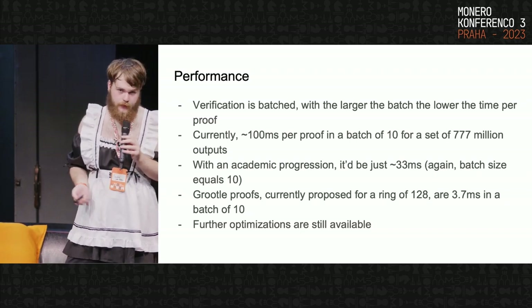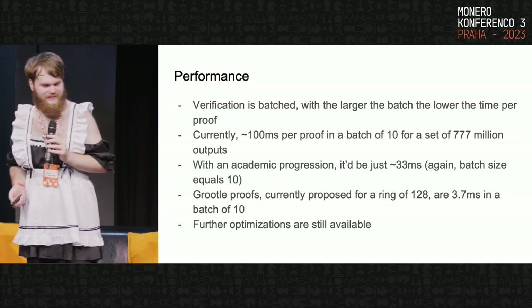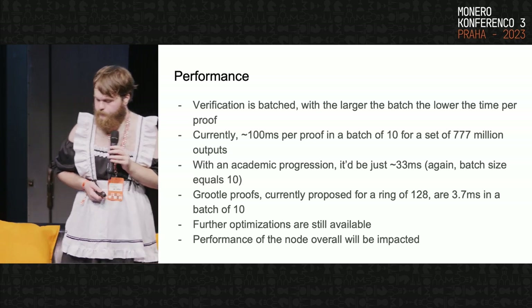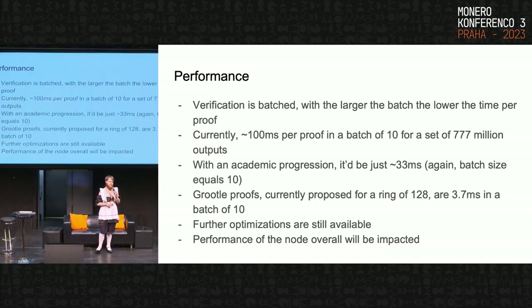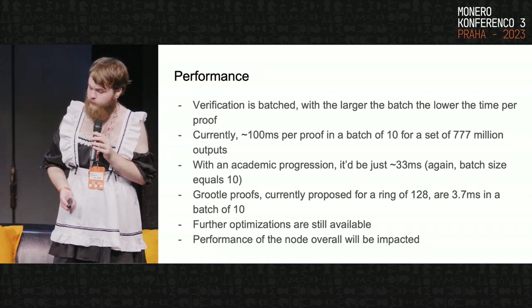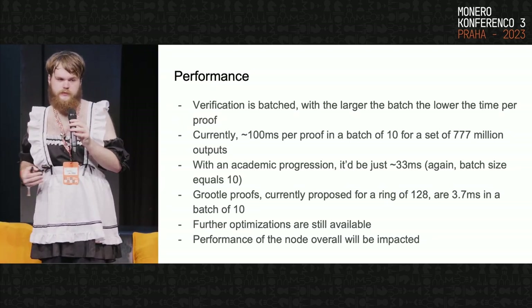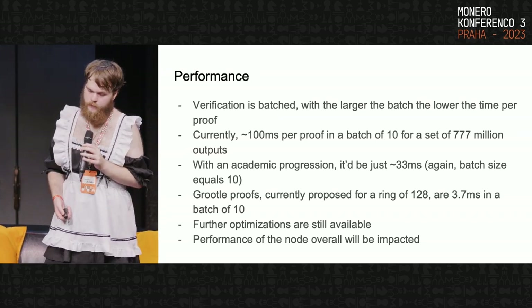Even once it's within 10x, I do legitimately believe we can get it to 3 to 5x slower — for a ring size that's 5 million times bigger. The other consideration is something Justin Berman brought up: the performance of the node overall will drastically change. Right now, a decent part of transaction verification time is pulling up ring data from the hard drive to verify the ring signature. With a curve tree solution, we don't have to get that data anymore because we no longer have rings. There are other performance trade-offs — we have to build a tree and write more expensive tree data to the database — but we'll see.